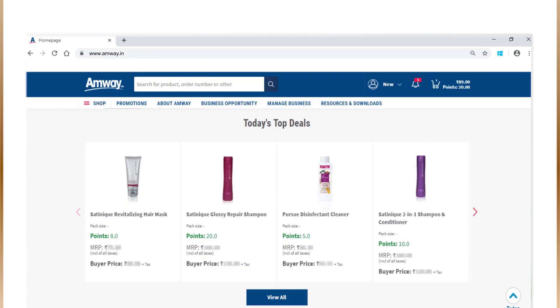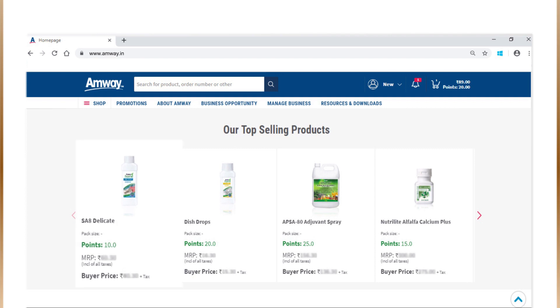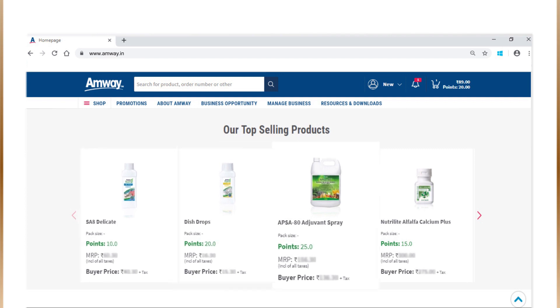The website also features a new section called Top Deals, which flashes all the current promos and offers for you to choose. The top-selling products section will help you promote the most popular products to your customers.